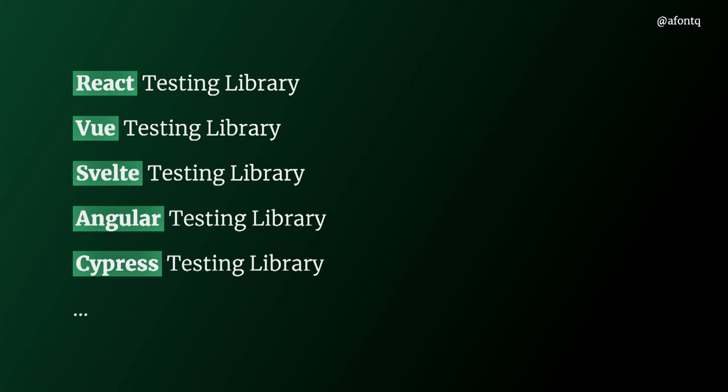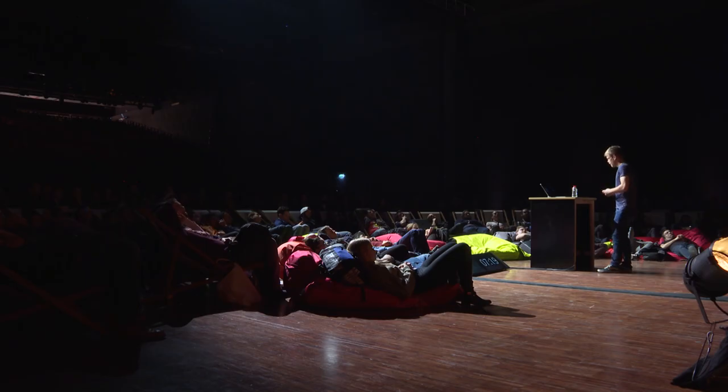On top of the Testing Library, we have several wrappers to make it simpler to use with your favorite framework and development environments such as Cypress. So if you want to avoid implementation details, you need to use tools that help you out. Let me show you an example of how I would test that counter component using Vue Testing Library.